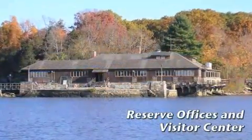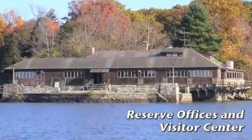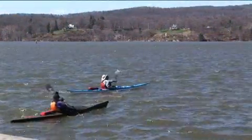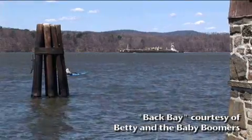Norrie Point Environmental Center is about 85 miles north of New York City, where the tides are always fresh. Give me the quiet water, rock me in the cradle of the back bay.